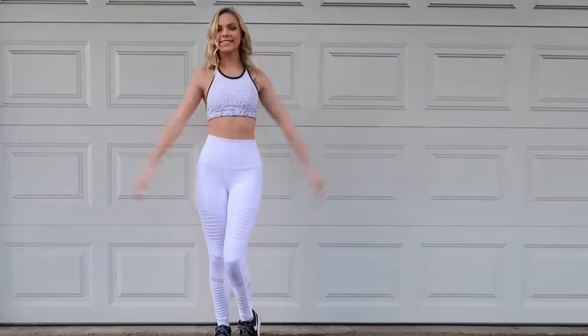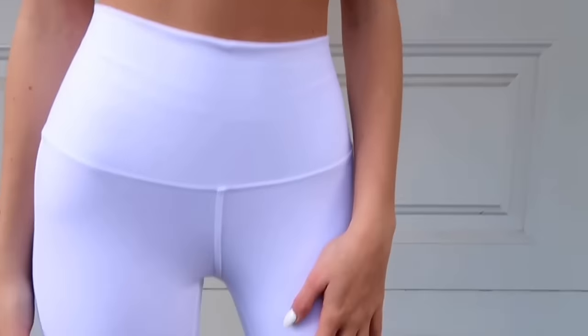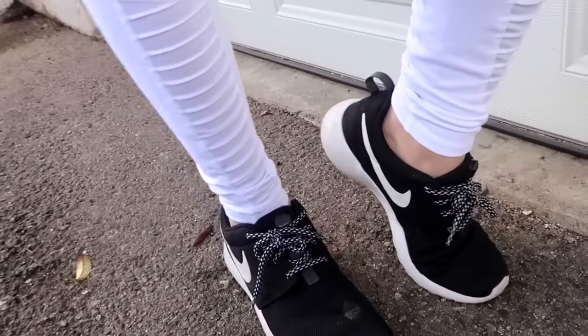Now for the fourth outfit. I actually cannot find my tag and I can't remember which leggings these are, but I'm wearing that same Coral top again. These leggings are just super cute — they're super thick and nice for running and dancing, super stylish. And then the same Nike shoes.